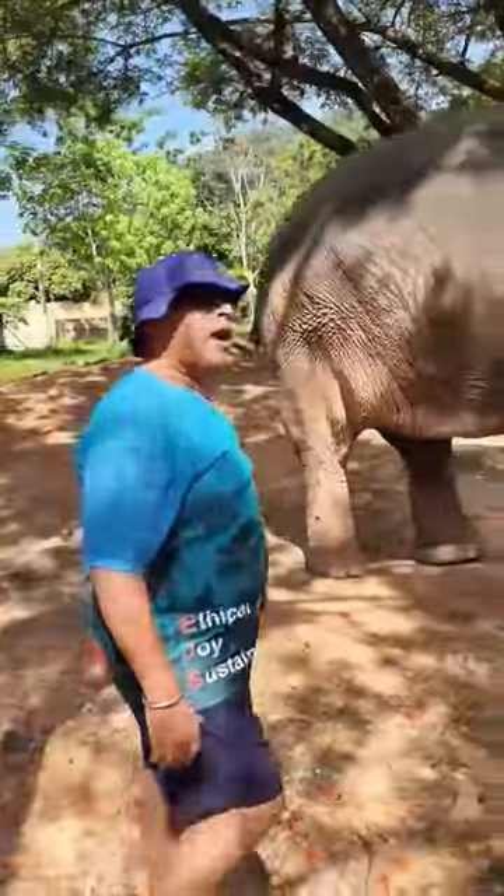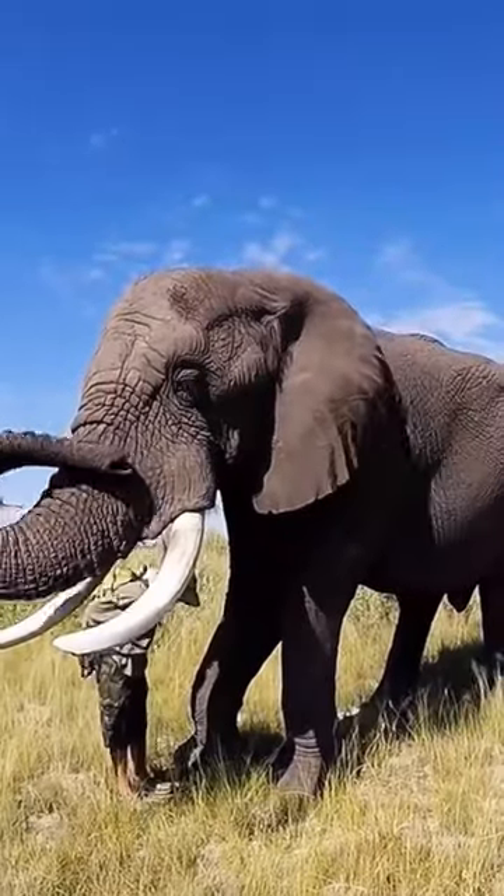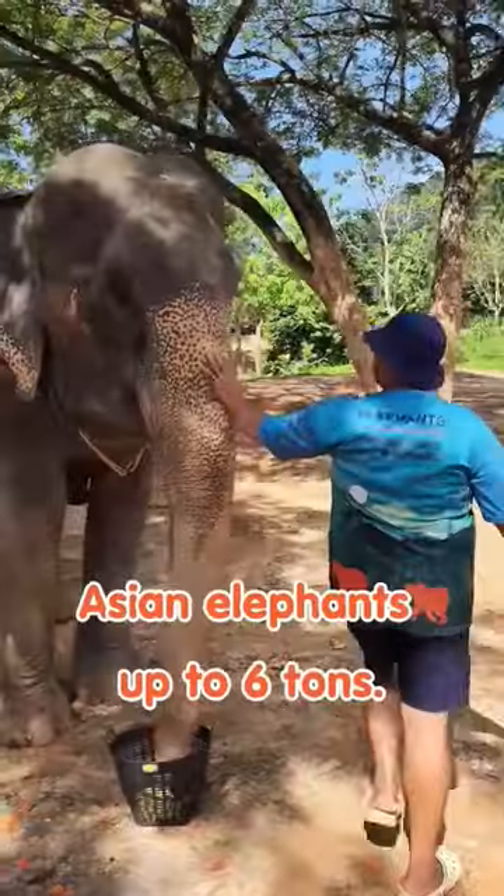Africans can get much bigger, up to 9 tons. The Asians only get up to 6 tons maximum.